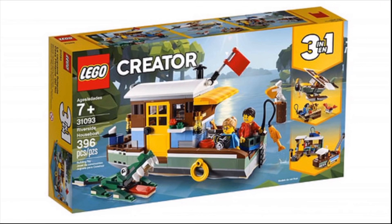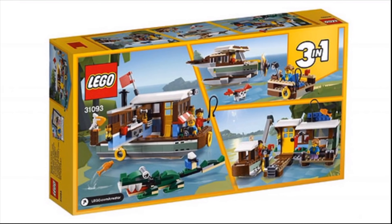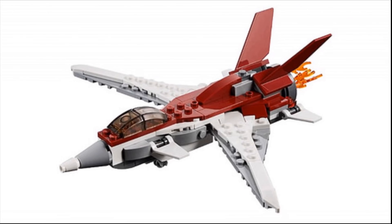My favorite of this wave is the riverside houseboat — I absolutely love this set. It has a great exterior and even an interior. The other builds are great as well, and at $25 that's a steal.